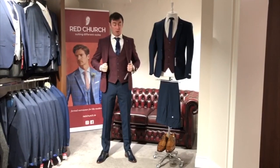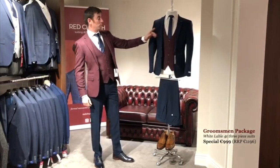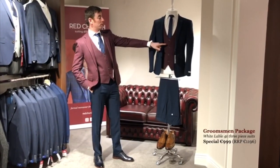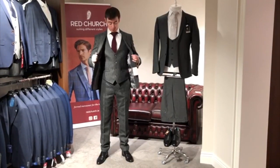For the second collection, for the groom we've gone for a burgundy waistcoat and jacket and navy trousers. And we've just inverted it for the groomsmen with the burgundy waistcoat. For the final collection we've gone for a contemporary charcoal tweed Rossellini suit.